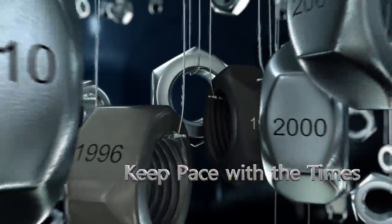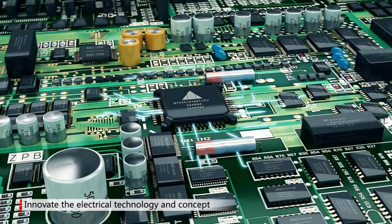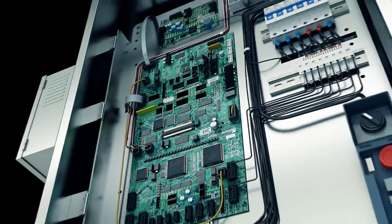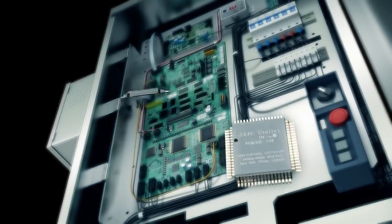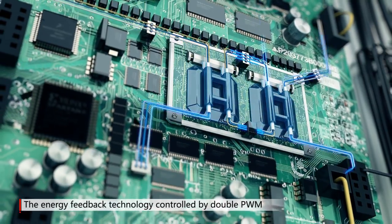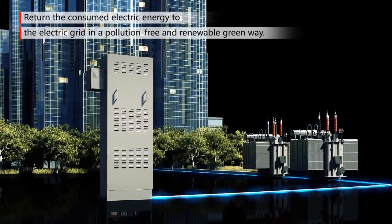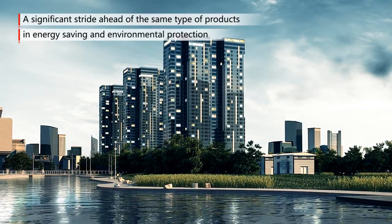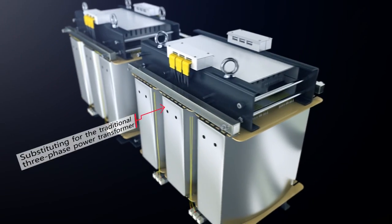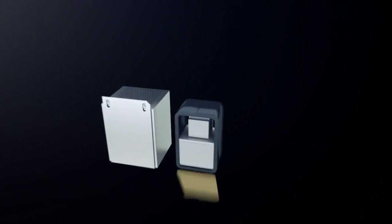Keep pace with the times. In terms of electrical engineering, with imported cutting-edge components and parts used in the control system, the product has better performance than the last generation in respect to energy consumption and overall efficiency. The energy feedback technology controlled by Double PWM returns the electric energy originally consumed through energy consumption resistance to the electric grid in a pollution-free and renewable green way. Substituting for a traditional three-phase power transformer, the all-digital control intelligent DC-DC power supply technology provides more stable power supply and reduces energy consumption.